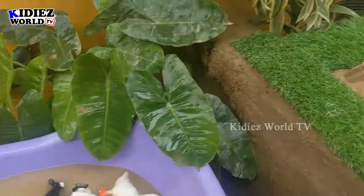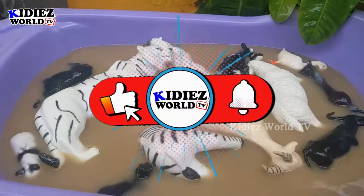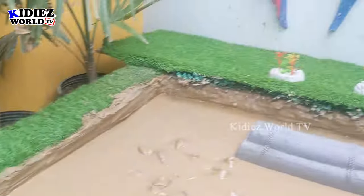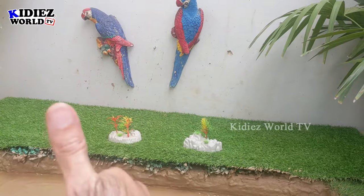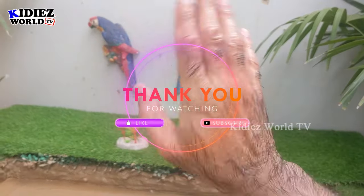So this is it from today — our mud ground is all empty and I'm sure you have learned a lot about these beautiful black and white animals. It's time to say goodbye. Before you go, please like the video, subscribe to the channel, and hit the bell. Have a great day, take care — bye bye!